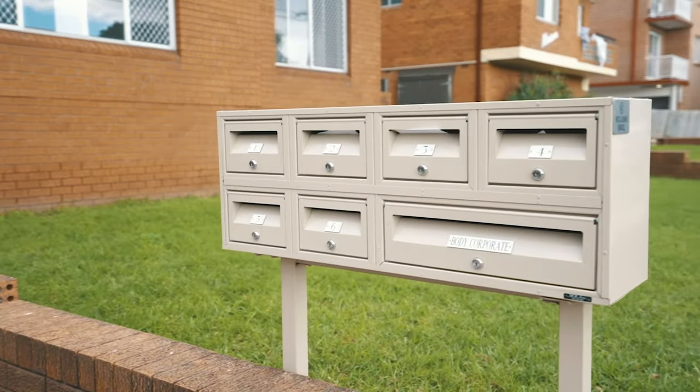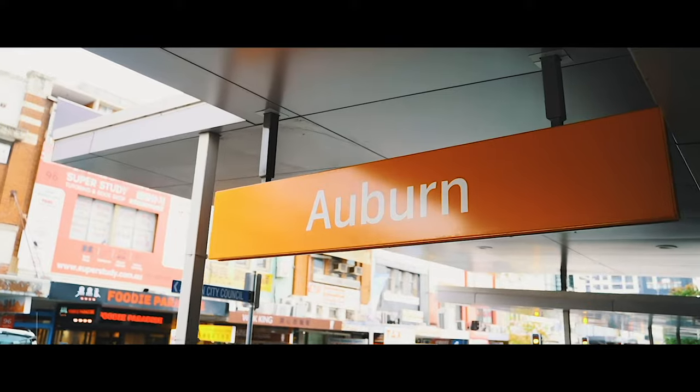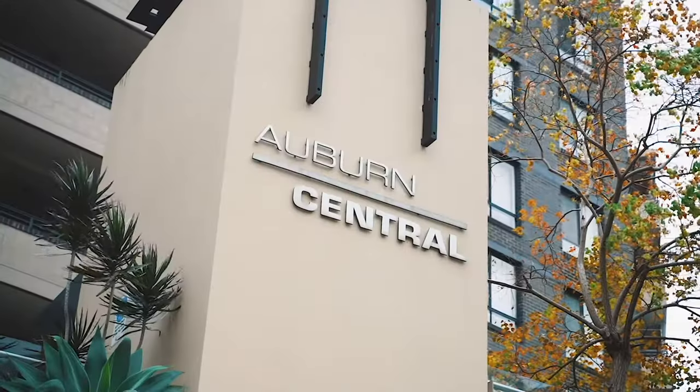It's a block of six units being sold in one line. We've got Auburn Park just off to the side here, a short stroll up to the shops, the station, the restaurants, supermarkets. It's a dream location, and it's first time offered in quite some time — we can't wait to show you.